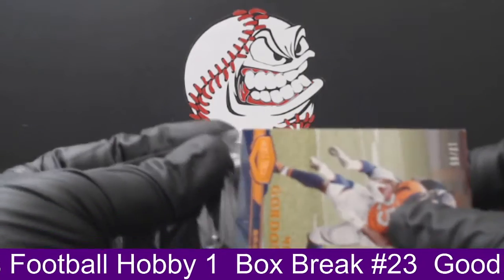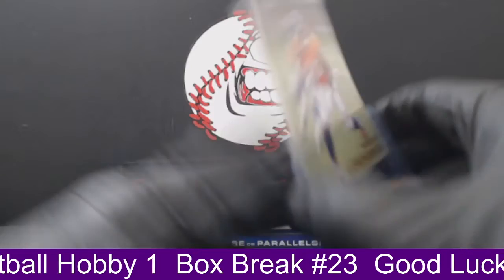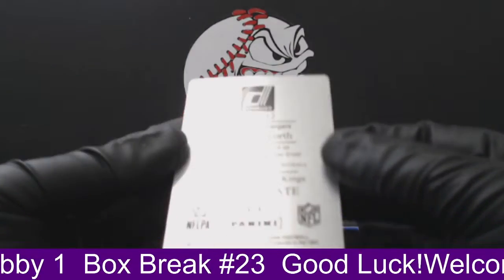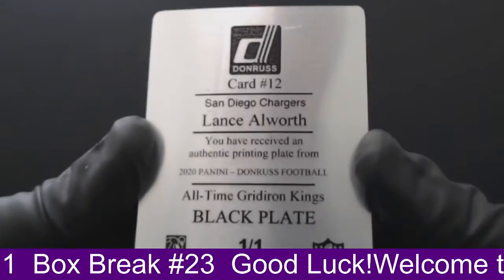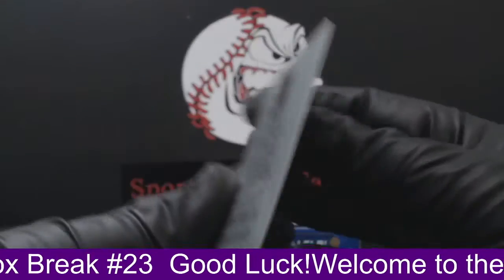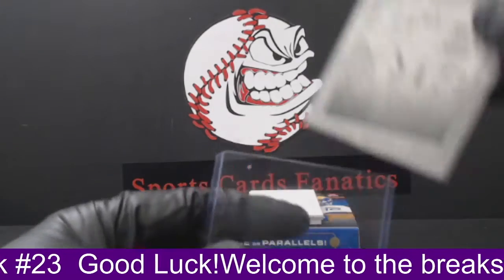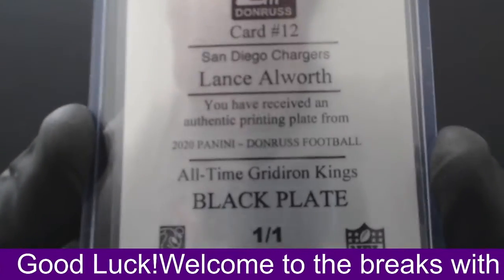Let's get those sleeved up. All right, our plate — one-of-one printing plate, that's in every box. Our plate: Lance Allworth for the San Diego Chargers, which will go to the Los Angeles Chargers. This is from Donruss all-time Gridiron Kings, black plate, one of one. That's going to the Chargers — Chargers are Ray K. Ray K got himself a printing plate, Lance Allworth.